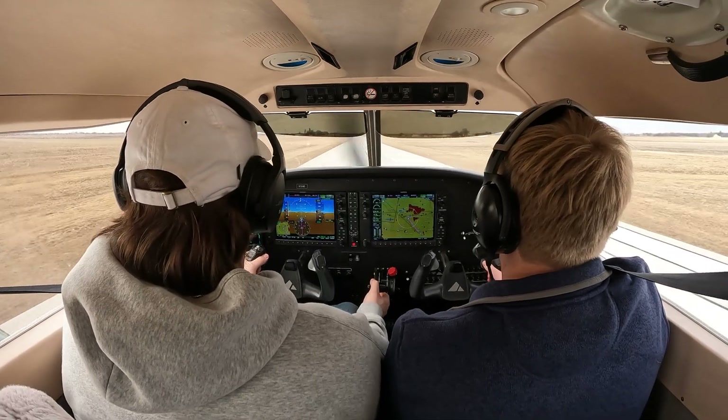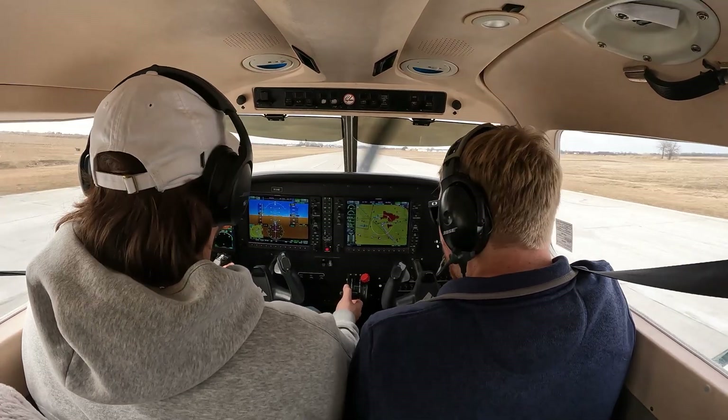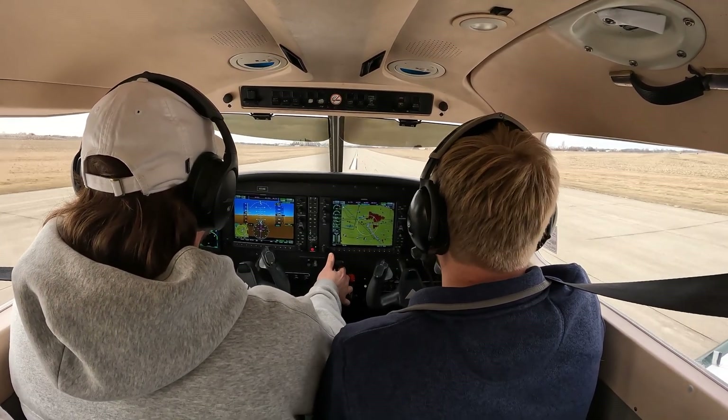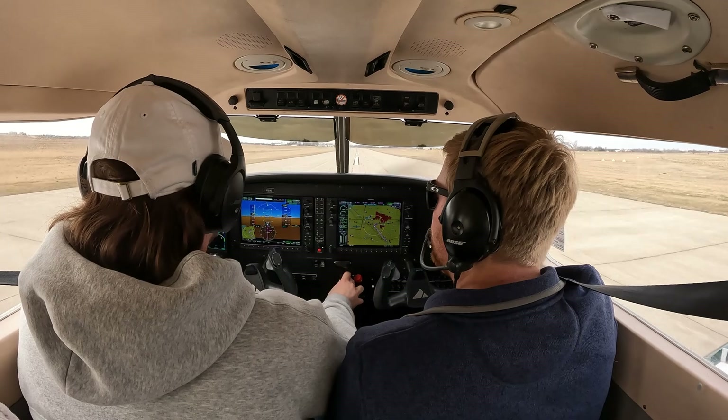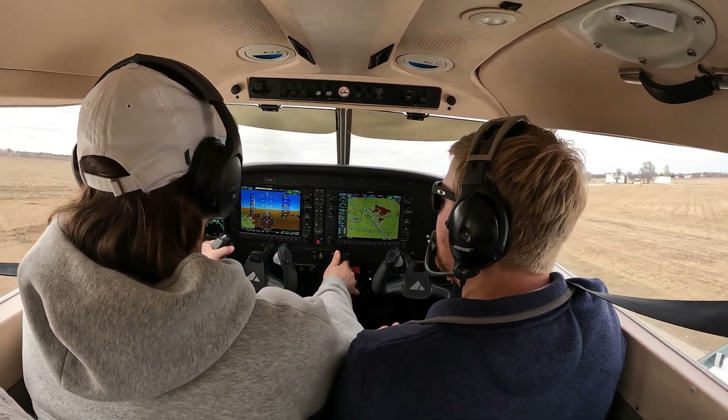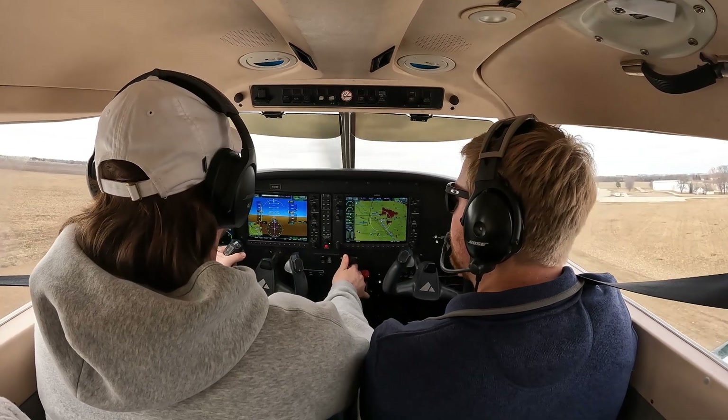Go ahead and start to pull that power out. Flaps in. Full power. And rotate 65. 65, rotate. Nice and easy. Up to 10. And we're climbing 76.